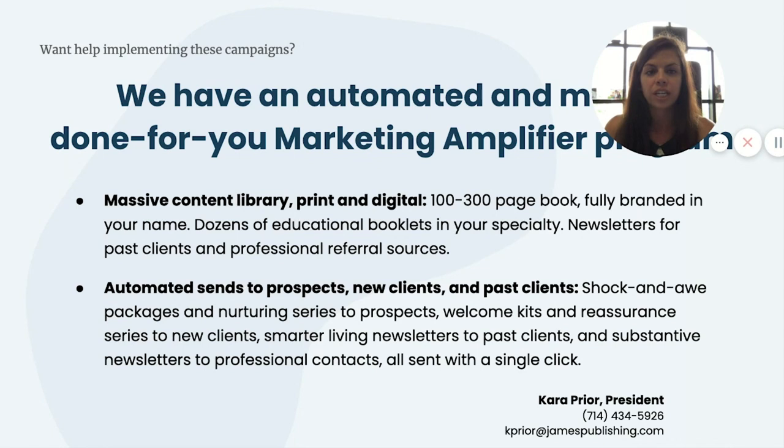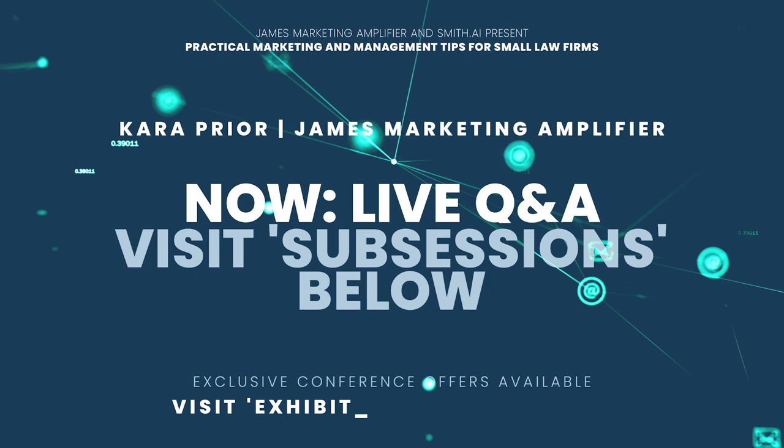Feel free to give me a call. My direct line is 714-434-5926. Don't hesitate to call or shoot me an email at kprior@jamespublishing.com. I really appreciate your time today — even if you just want to chat about marketing, I love talking about this stuff. I look forward to connecting soon. It's been an absolute pleasure. Thank you so much, and have a great day.